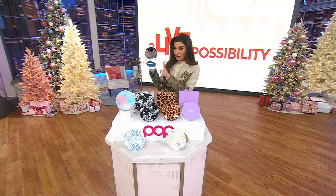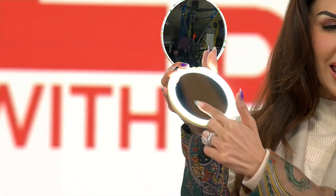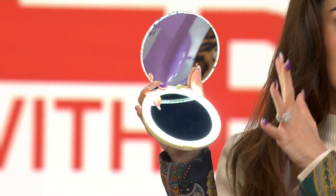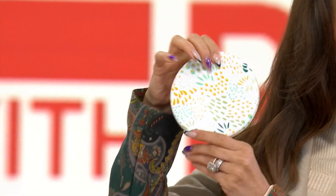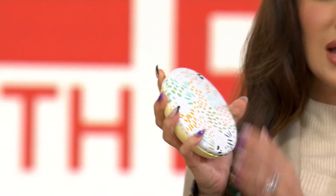What you get with these — and they are loved — is you get the one-time magnification, you get the five-time magnification, and you are going to get that LED light to give you that beautiful light to light up your face in the cutest little compact mirror, the perfect size. It fits in the palm of your hand to take on the go.